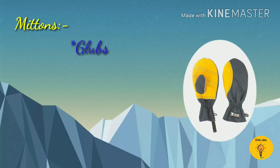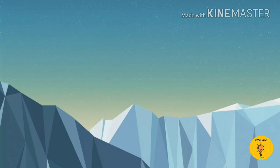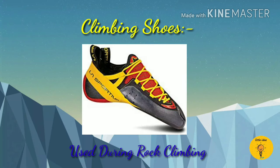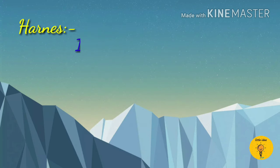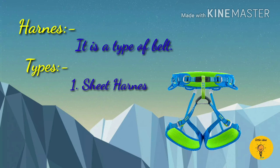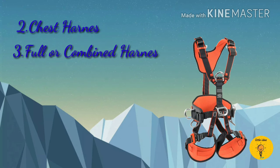Mittens are a type of glove which are used during grappling and climbing for the safety of your hands. Climbing shoes are a special type of shoes used during rock climbing. Harness is a type of gear and it is of 3 types: seat harness, chest harness, and full or combined harness.